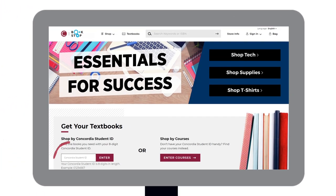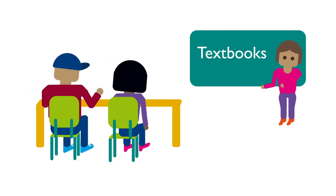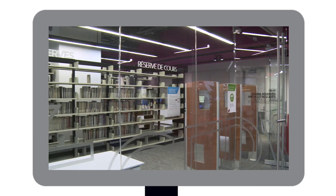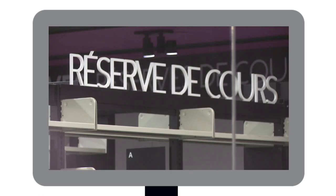Find out which course materials you need when you enter your ID number on the Bookstop website. Or you may prefer to wait until your first class to hear directly from your professor about which textbooks you will need — it's up to you. Some professors put course material in the course reserves room for three-hour loans as an alternative to buying textbooks.